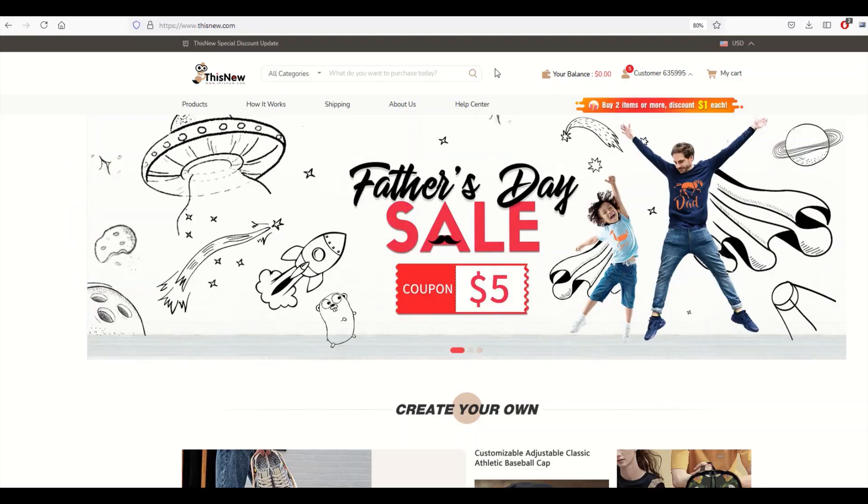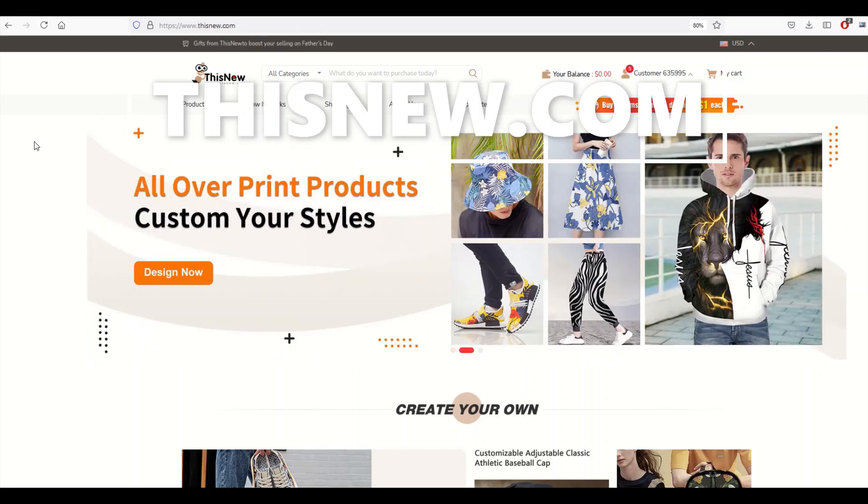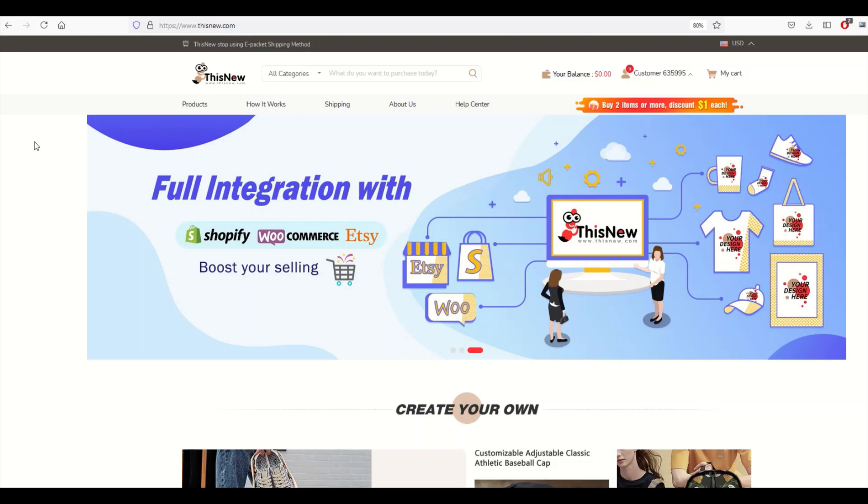The company I'm using is called Thisnew, it's just at thisnew.com. I'm going to put a link down in the video description below. By the way, it is an affiliate link, so just a heads up — if you do wind up clicking the link and then buying something, I would receive a small commission and you'd be helping support my channel.